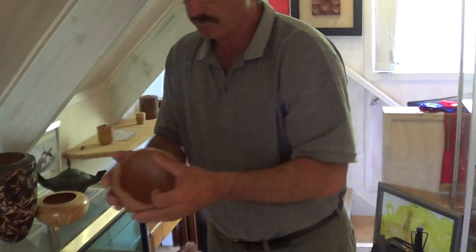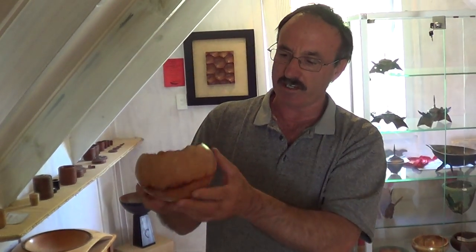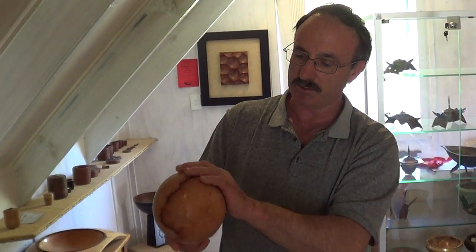Another item I like making are what I call round bottom bowls, because they're interactive — they have movement to them.